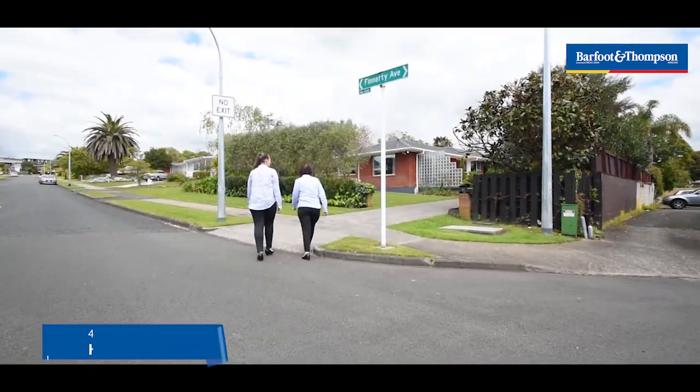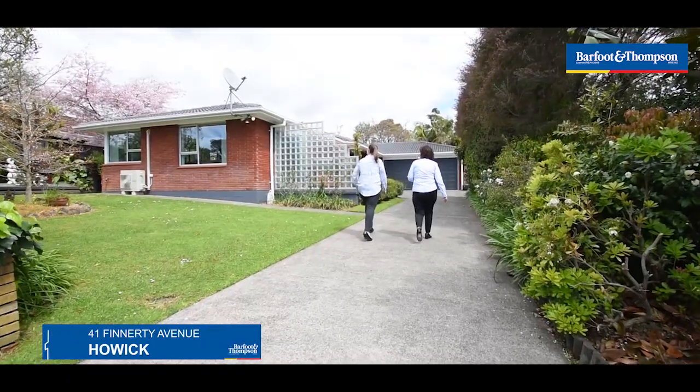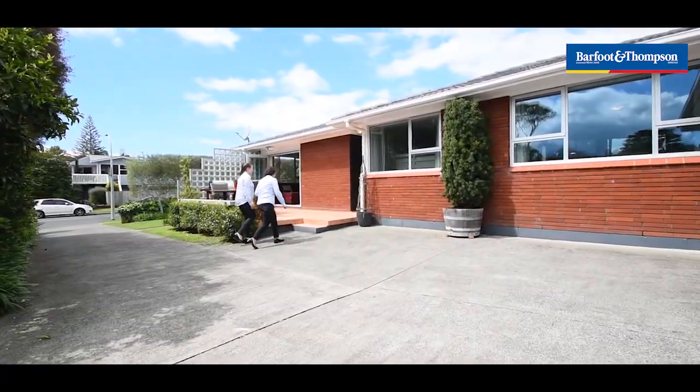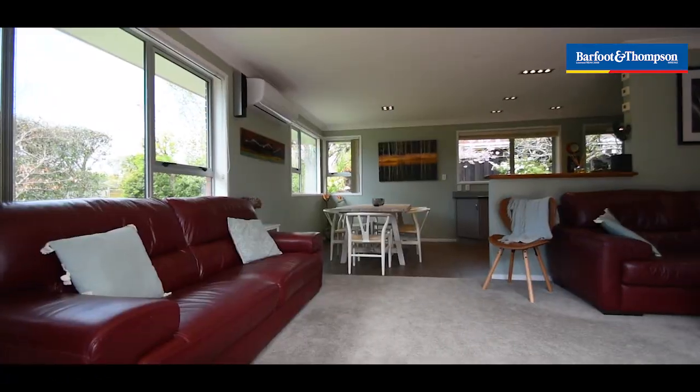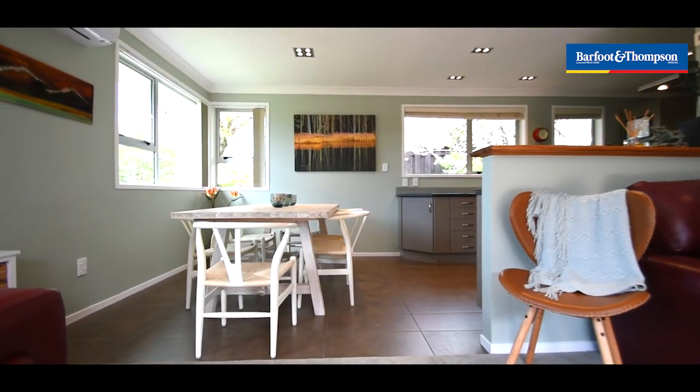Welcome home to 41 Finnerty Avenue, Howick. Here we have a fabulous single level brick and tile home. Step on in — you'll realise all the hard work has been done for you, with multiple living areas and up-to-date features like double glazed windows throughout.